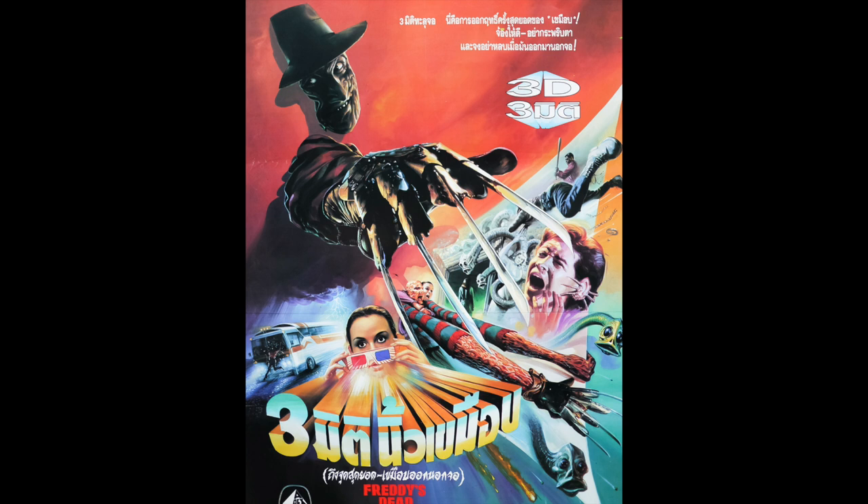Holy crap, look at this Freddy's Dead poster — this is insanity. We've got that iconic shot of Freddy at the top coming through the dimension, Carlos's ear, guys with baseball bats in the background, long Freddy arms, Freddy's daughter with her 3D glasses on, and the school bus in the bottom left. This is fantastic. Not sure what language this is, but this is an amazing poster. I would die to rock something like this. This is a six out of five star poster for Freddy's Dead.